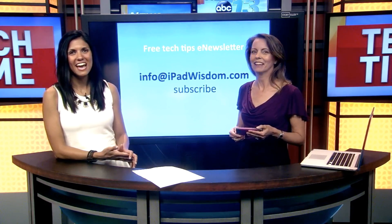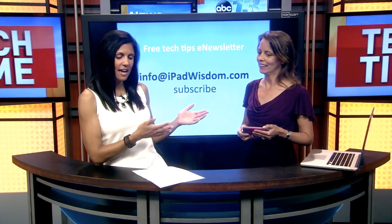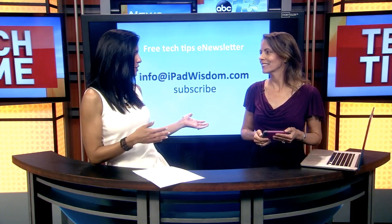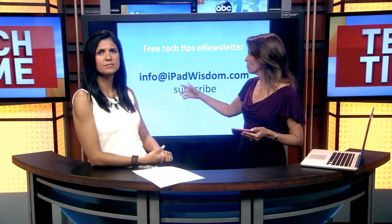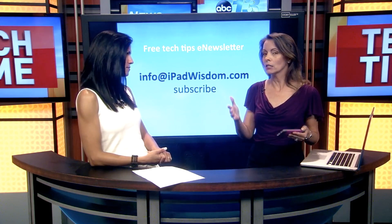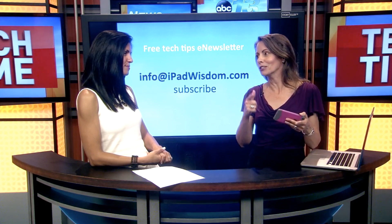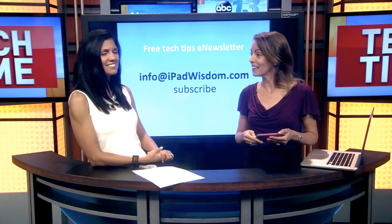Thanks, Francie. You can see Tech Time every Wednesday on WLOS with Francie Black, and if you want to learn more about the apps or tools showcased, you can go to WLOS.com. You can also send an email to info@ipadwisdom.com — just put 'subscribe' anywhere in the message and you'll start getting tech tips in your inbox. We'll see you next Wednesday!